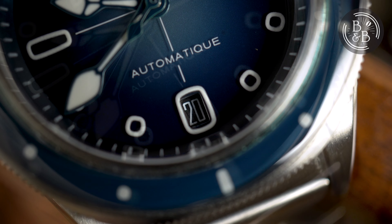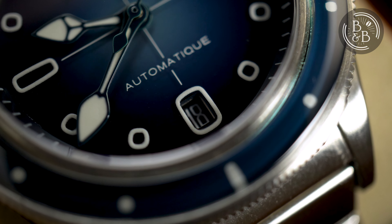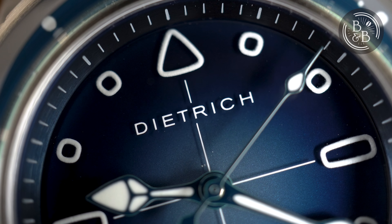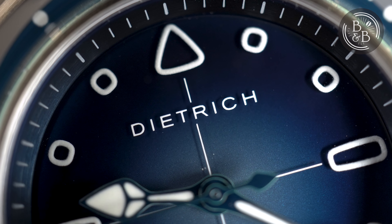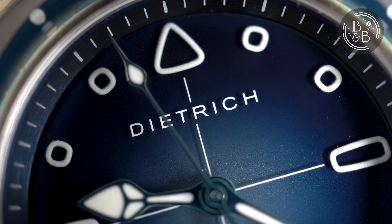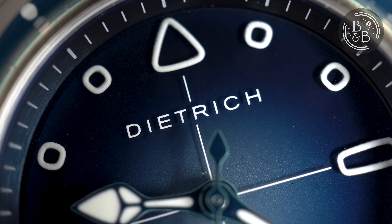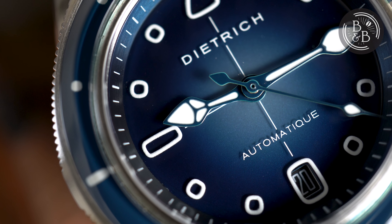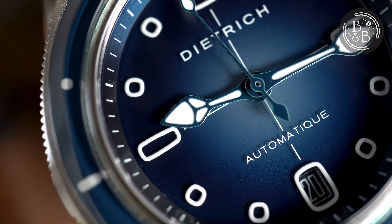I'm a huge fan of six o'clock date windows and well-integrated date windows, so this one earns a lot of brownie points in my book. However, I'd be lying if I said I didn't struggle to read the date clearly, just because of how deep the date wheel is. This also reveals the thickness of the dial construction, which is significantly thicker than more traditional alternatives and even comparable sapphire dials from Christopher Ward. The brand's name is printed below the 12 o'clock marker and 'automatic' above the 6 o'clock marker, but you'll also see a few scattered paint particles here that slightly ruin this beautiful aquatic backdrop.